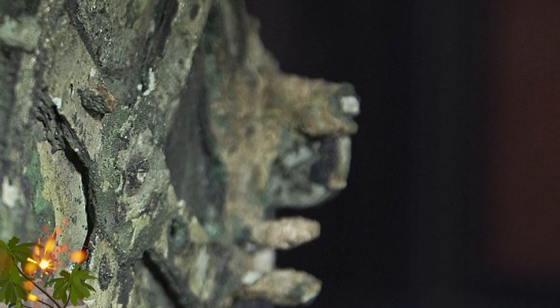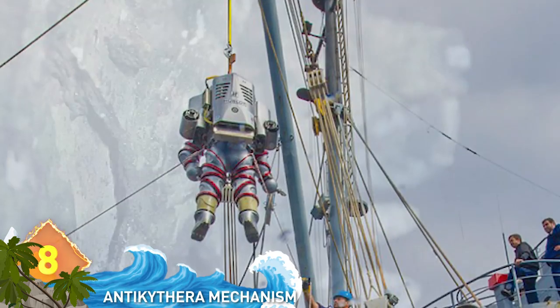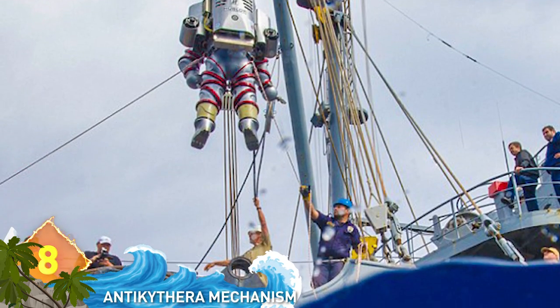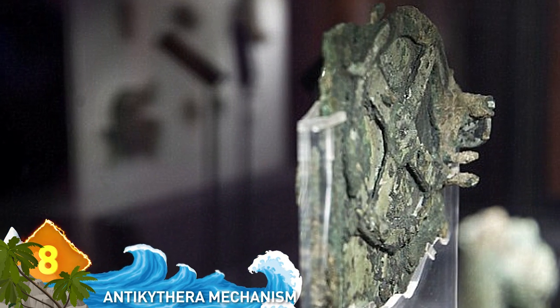Number 8: The Antikythera Mechanism. This strange device resembled a lump of fused metal and was discovered in a shipwreck by divers off the Greek coast in 1901. The mysterious archaeological find features a complex clockwork mechanism made up of at least 30 meshing bronze gears.